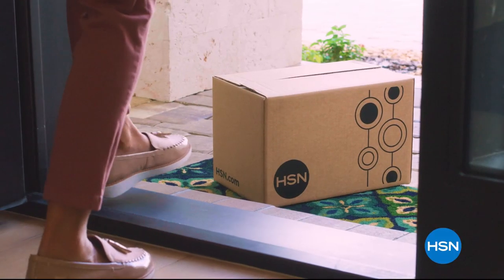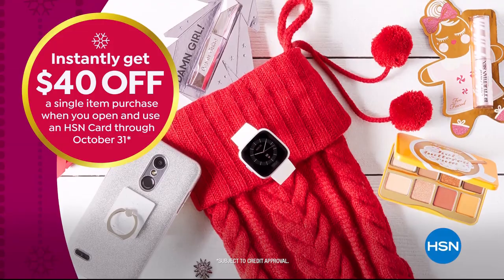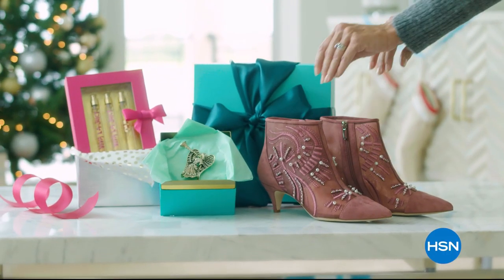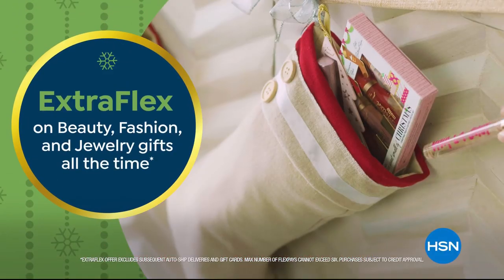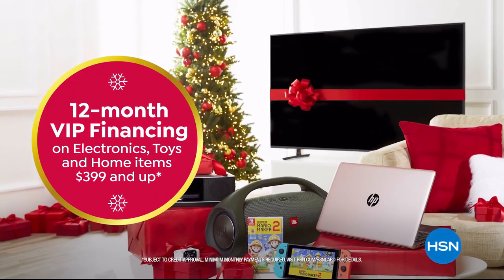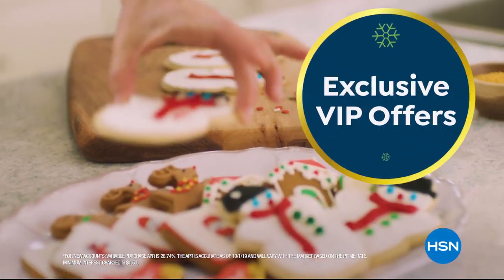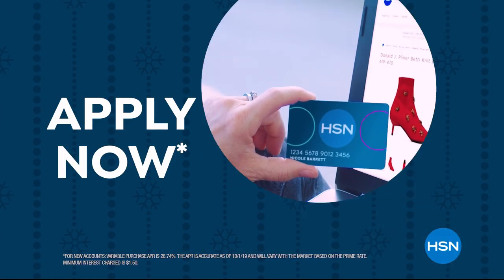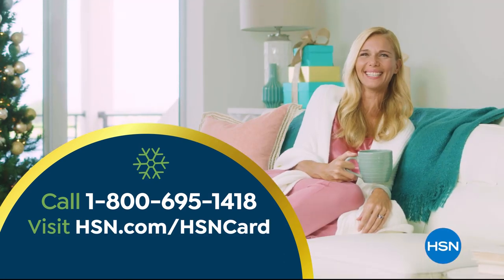Tis the season to be a VIP. Apply for the HSN card and instantly get $40 off when you're approved. As an HSN card VIP, you'll get the best deals on holiday shopping. Enjoy extra flex on beauty, fashion, and jewelry gifts all the time, and 12-month VIP financing on electronics, toys, and home items $3.99 and up, plus exclusive VIP offers. And there's no annual fee. Apply now — call 1-800-695-1418 or visit hsn.com/hsncard.